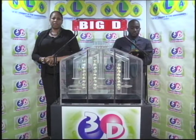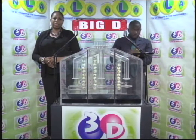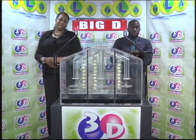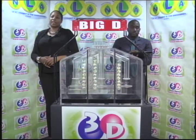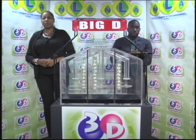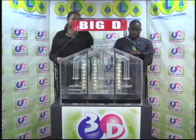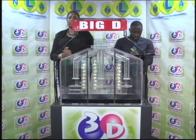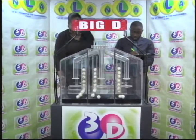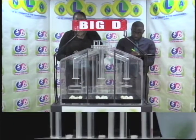Good evening and welcome to the National Lottery's 3D Daily Numbers Draw. We are about to select this evening's winning numbers under the supervision of the auditing firm of BDO, represented by Mr. Hans John. All eligible tickets should be dated the 22nd of December 2018, draw number 10469. We have 10 balls in each of the staging tubes numbered from 0 to 9. These balls were checked and verified by our auditor. I will now welcome you to the mixing chambers and get the machine going.